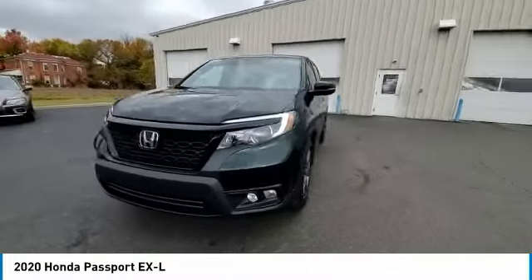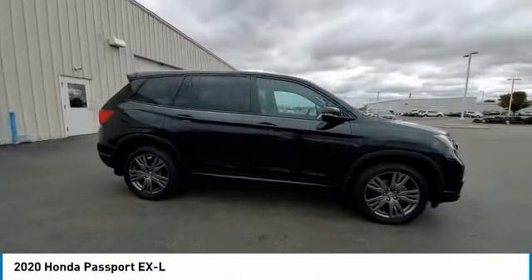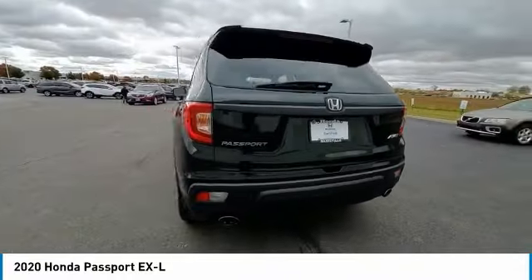power liftgate, brake assist, traction control, remote keyless entry, fog lights, power moonroof, speed control, four-wheel disc brakes, rear window defroster.